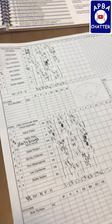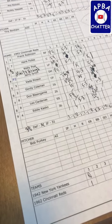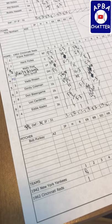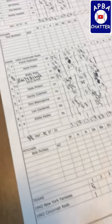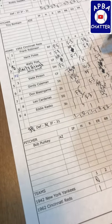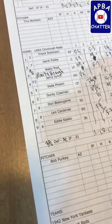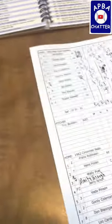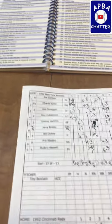We're in the top of the seventh. For the Reds, I brought in Marty Keogh for Wally Post because he's an OF2 and I wanted to bump my outfield up a little bit. I made a notation that I was bringing in a player. I brought Marty Keogh in at the start of the seventh. The Yankees are up to bat.